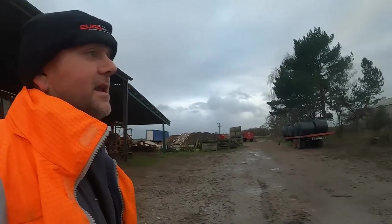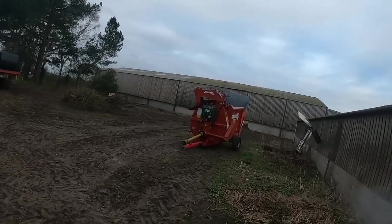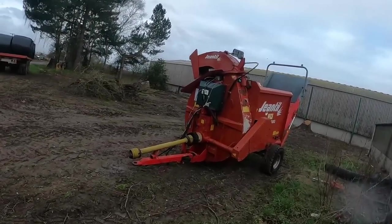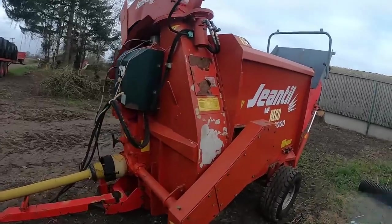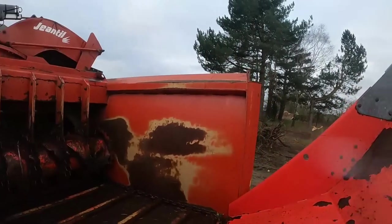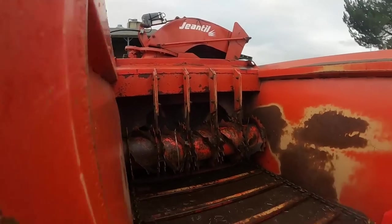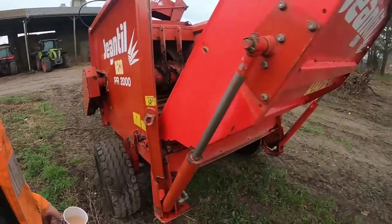Oh this one is a bit of a different kettle of fish — this is an absolute peach. It's a Genteel, same again perfect working order. She's a beauty is this one, everything works perfect, 2008.